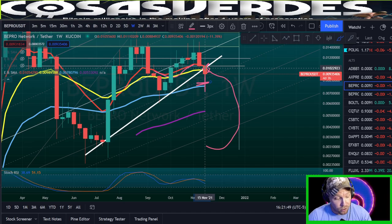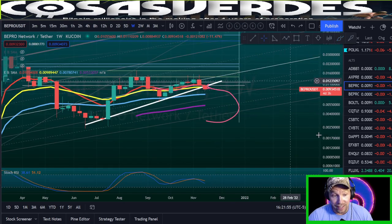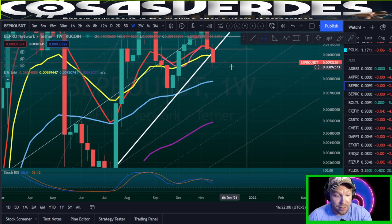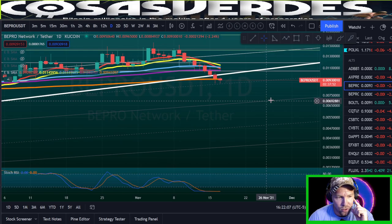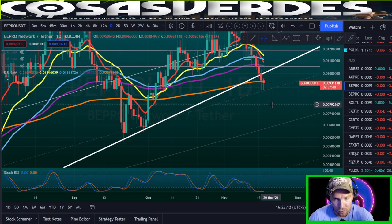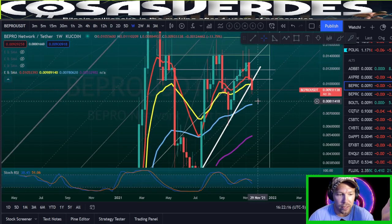Bitcoin has a serious threat of diving back down to 52K with a wick down to 50K. It could happen this week — I think it's the second most probable scenario, so watch out for that. There are no daily 200 EMAs or further-down EMAs for B-Pro at this point, so this is a weekly play. You need to look at the weekly chart.